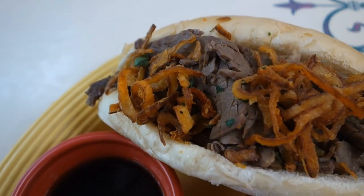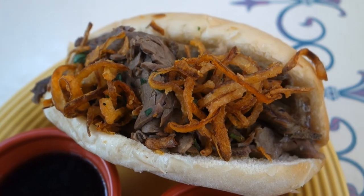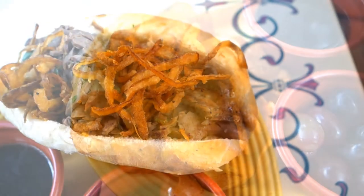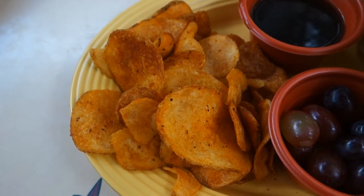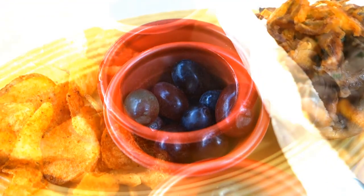The French dip is made up of thinly sliced slow roasted beef with crispy onion straws on top, served in a potato roll. Also included is a side of handmade Cajun chips, a cup of grapes, and a cup of au jus sauce.